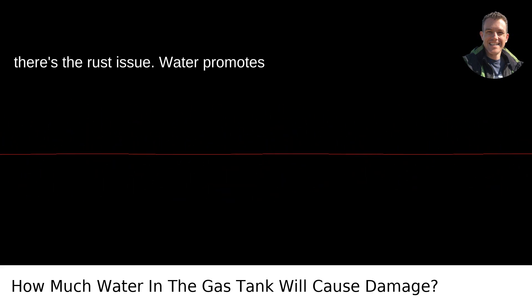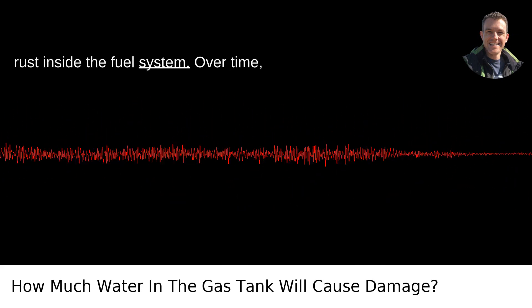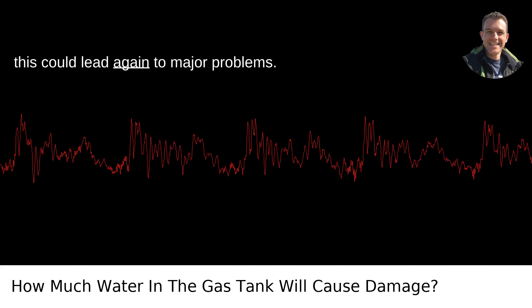Then there's the rust issue. Water promotes rust inside the fuel system. Over time, this could lead again to major problems.